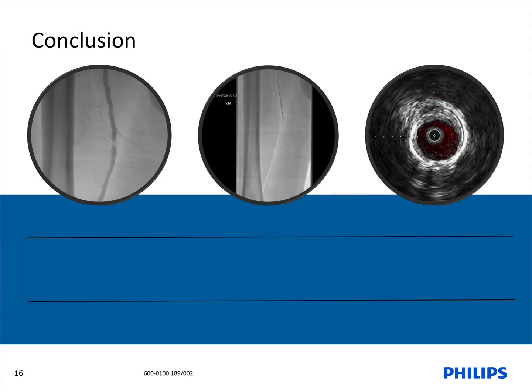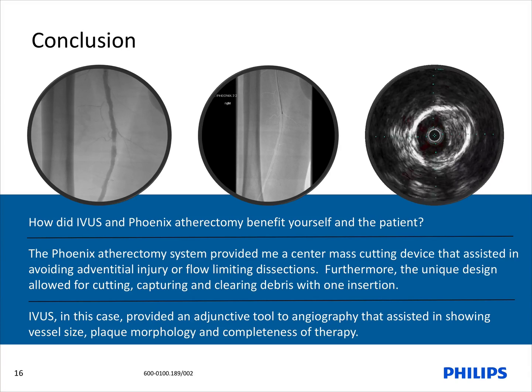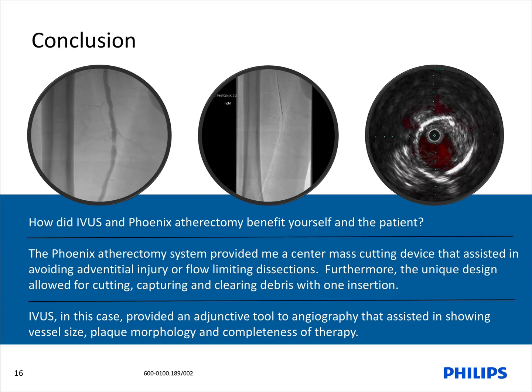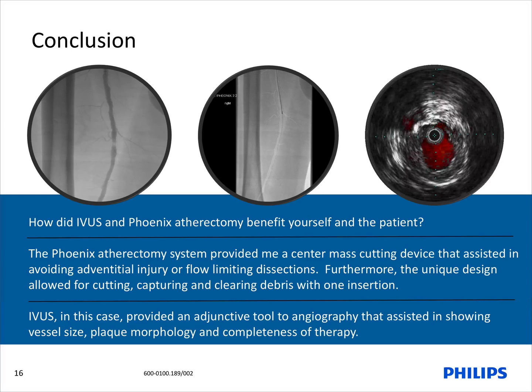So how did IVUS and Phoenix atherectomy benefit both the patient and our therapeutic procedure? The Phoenix atherectomy system provided a center mass cutting device that assisted in avoiding adventitial injury or flow-limiting dissections. The unique design allowed for cutting, capturing, and clearing debris with only one insertion. IVUS in this case provided an adjunctive tool with angiography that assisted in determining vessel size, plaque morphology, completeness of therapy, and identified a previous chronic dissection that was not visualized on angiography.